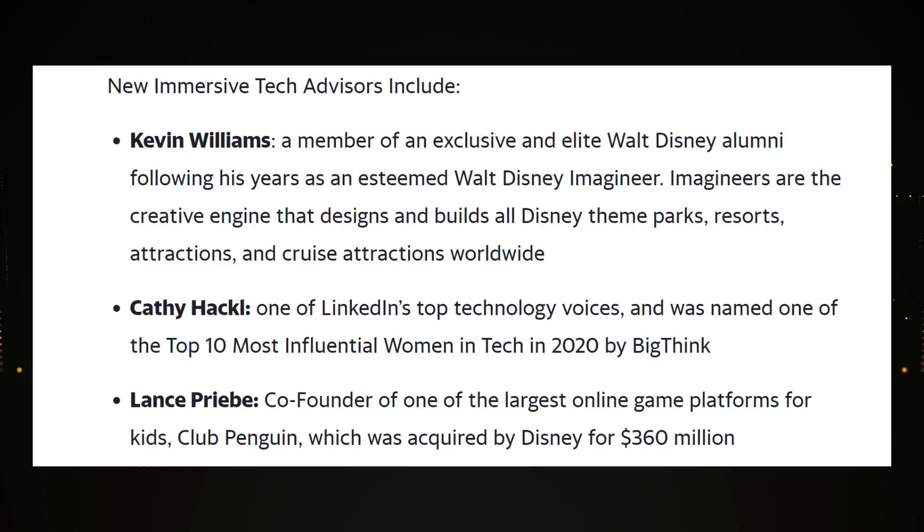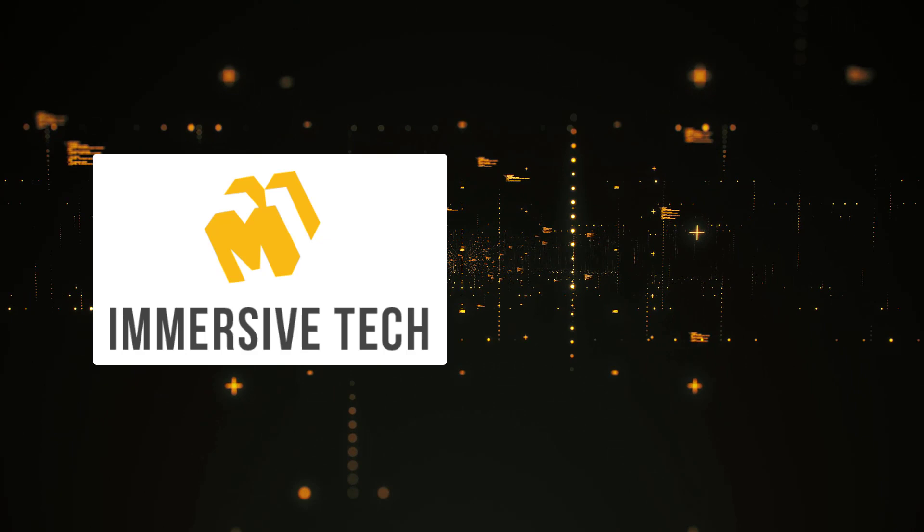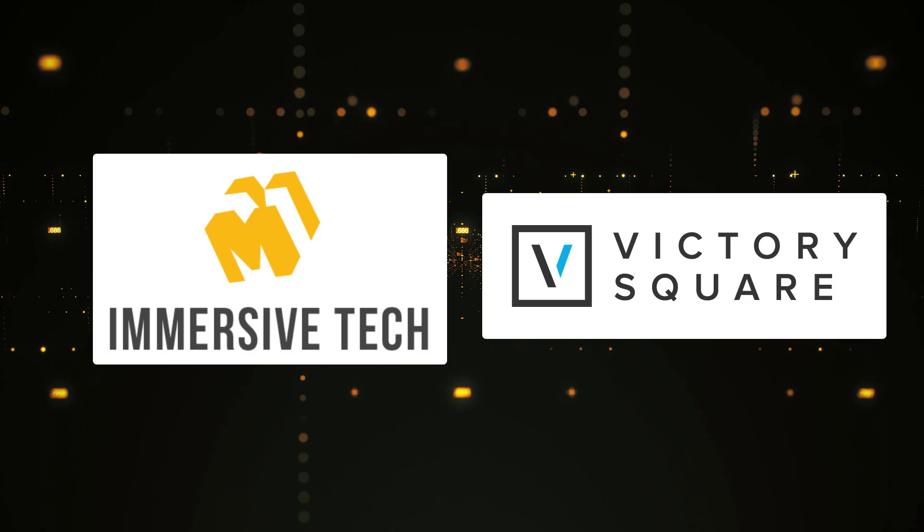One last piece of news about Immersive Tech is that they just added three notable members to their board of advisors: a former Walt Disney Imagineer who creates and designs Disney theme parks; someone named one of the top 10 most influential women in tech in 2020; and one of the co-founders of Club Penguin, one of the largest gaming platforms for kids ever built. Remember that Victory Square Technologies owns 100% of Immersive Tech.